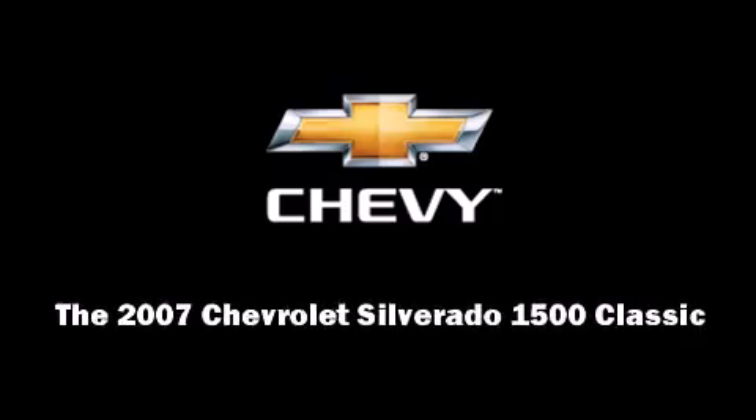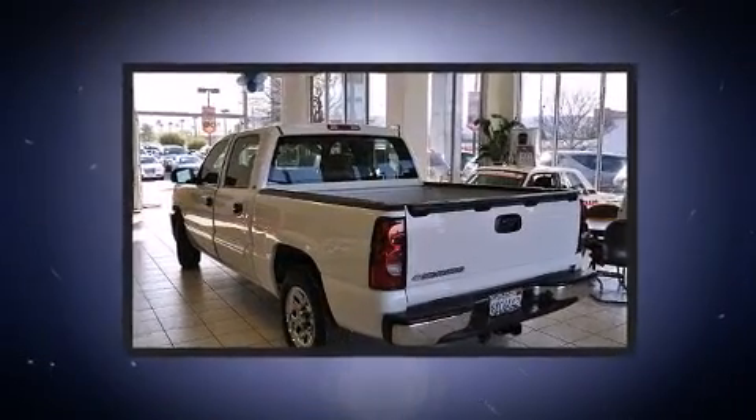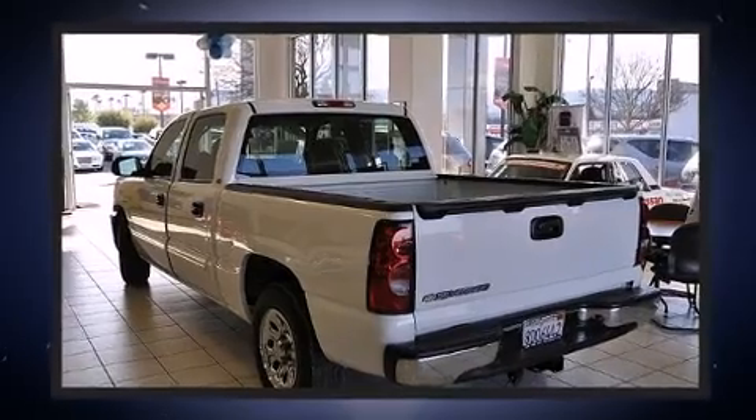Here's a great deal on a 2007 Chevrolet Silverado 1500 Classic. It features an automatic transmission, rear-wheel drive, and a powerful eight-cylinder engine.